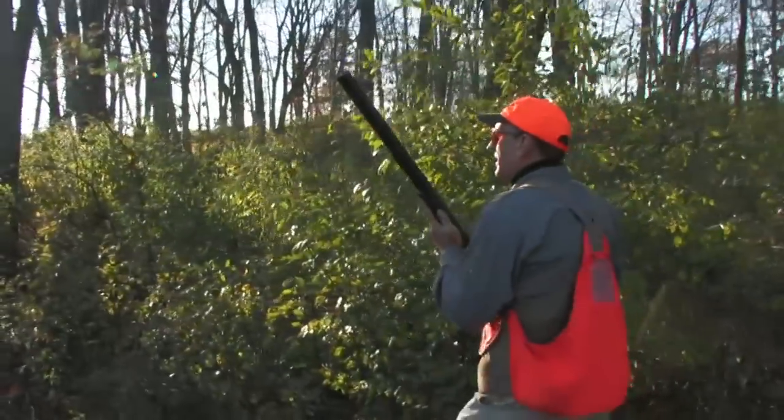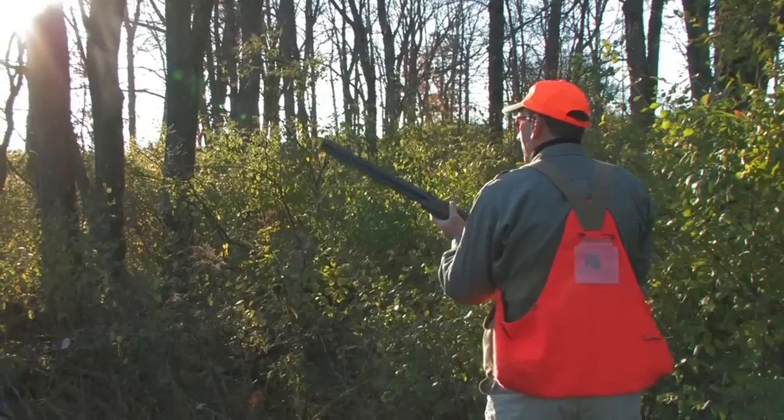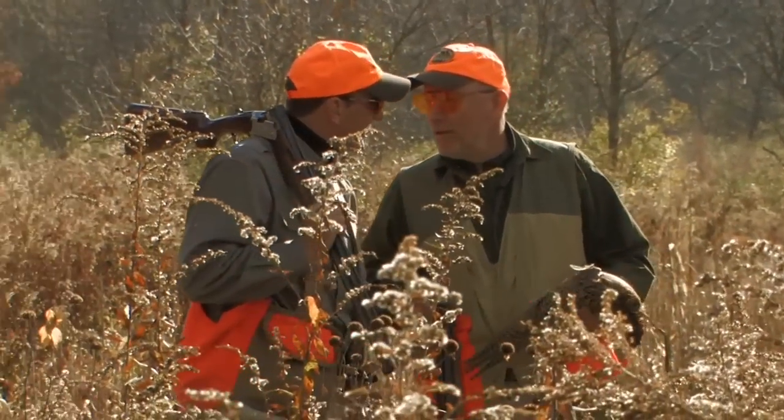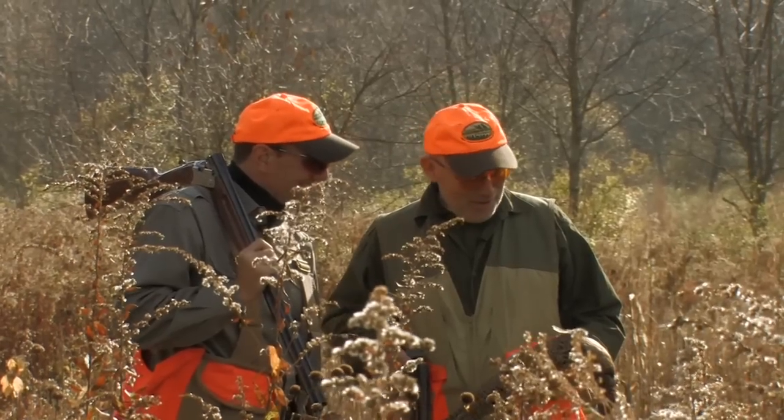Don't push that safety off until you've seen that bird and know you have a clear shot. One of the great things about being out here is watching those dogs work. It's about half the hunt to me.